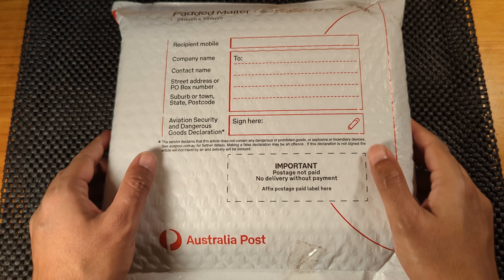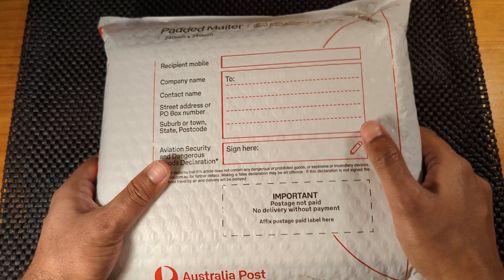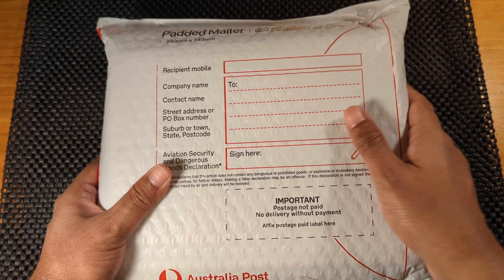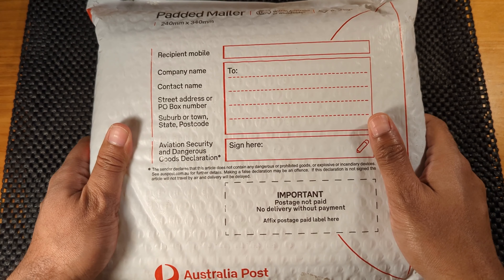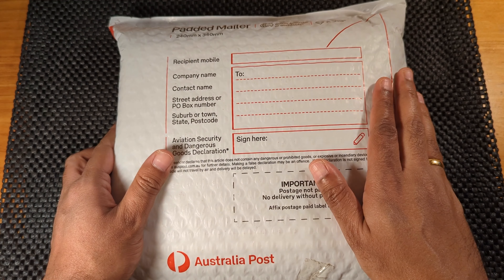My order from AusPost for the Aussie BigThings came in this nice package. The packaging feels secure and it has bubble wrap inside it so I expect the contents are going to be safe and without any damage. Very happy with this packaging. Now let's unwrap it.